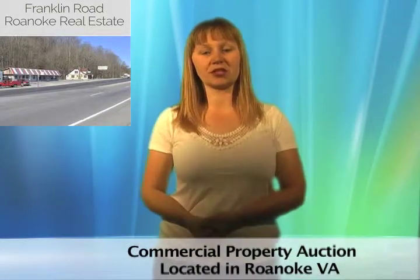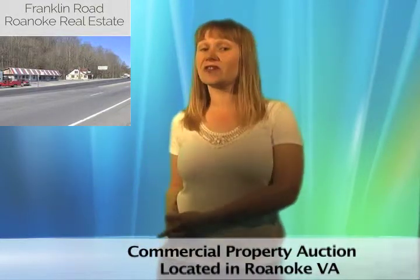Searching for affordable commercial space to start your new business? Look no further than this diamond in the rough.